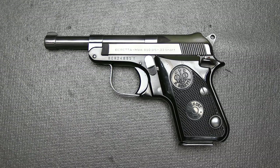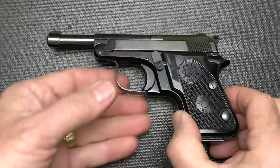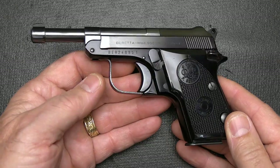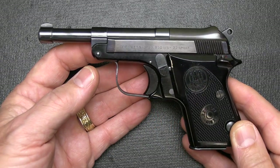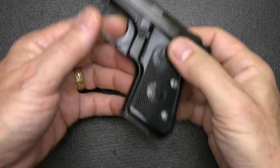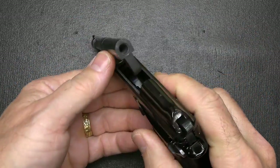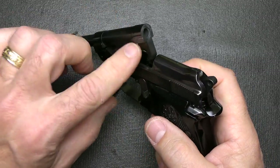This is the Beretta 950 Minx, and it's the M4. M4 designates a little bit of a longer barrel. You may have seen some of the little Jetfires, which are in .25 ACP, and then the standard Minx, which is in .22 short. We're going to make sure the gun is unloaded — drop the magazine, and tip up the barrel. It is a tip-up barrel design, so we can check it. You can load this way, or you can load it by racking the slide.